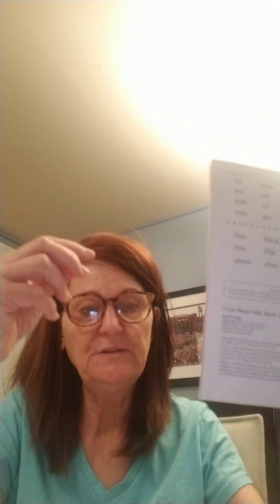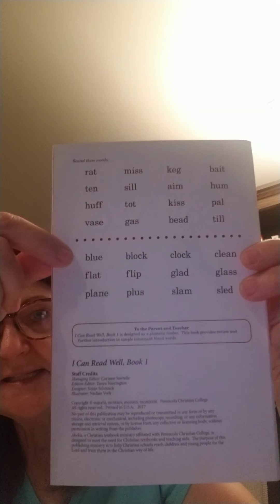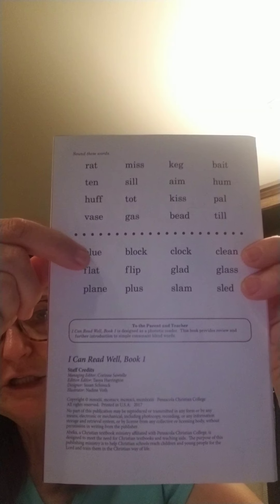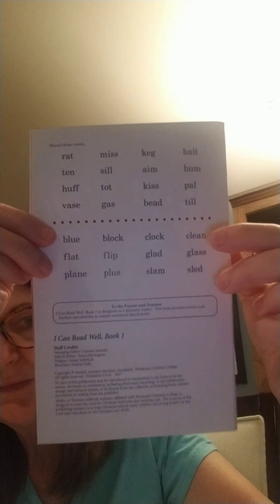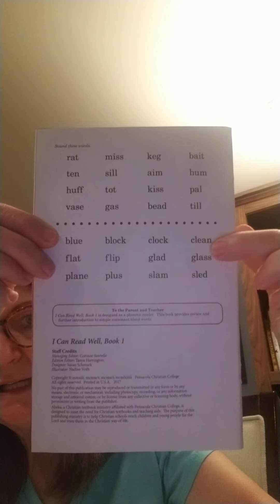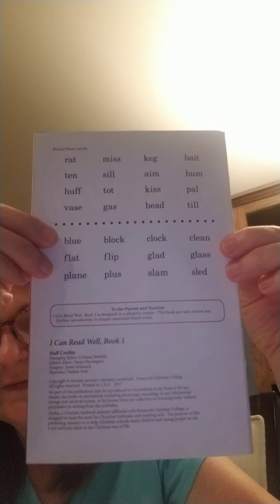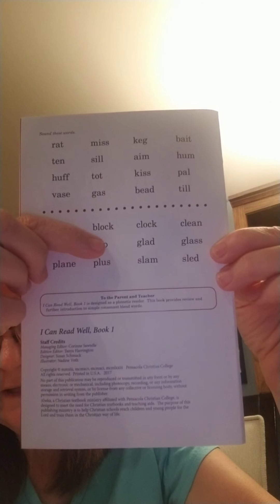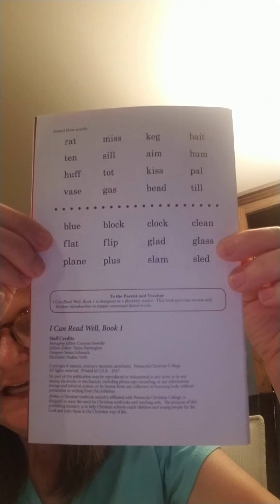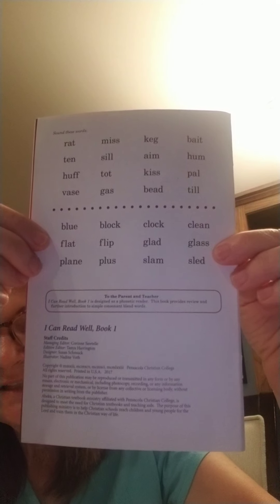Hopefully you were able to read through those and sound out those words. If it takes you a little bit, that's okay — it's good practice. Now they added some blends and digraphs. Blue. Block — there's a BL. Clock. Clean — CL. Flat. Flip — FLs. Glad. Glass — GLs.